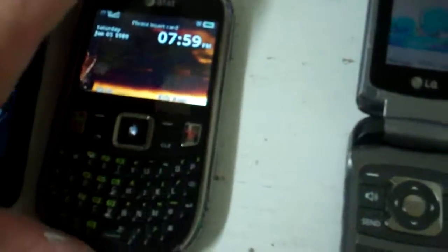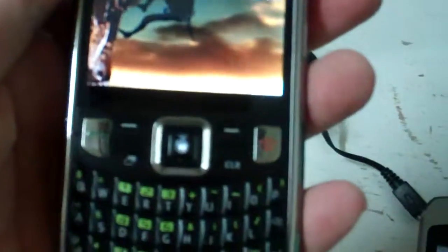Then we have an AT&T which is actually in pretty good condition. It's a little worn out as you can see, but it holds battery, takes pictures, and it's got sound.